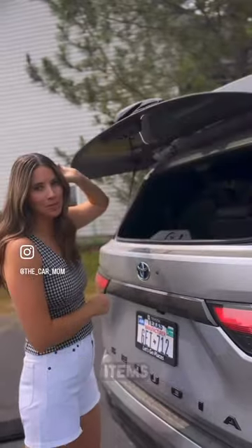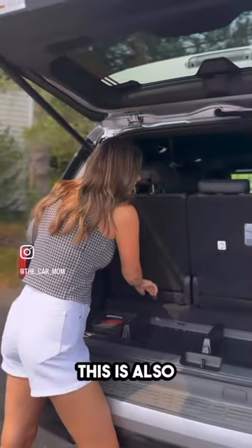Plus, the back glass opens to make it easy to grab some items. And if the third-row passengers don't need legroom, this is also adjustable.